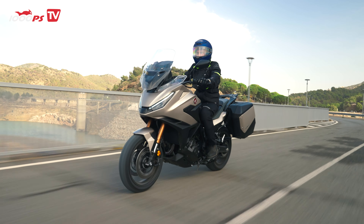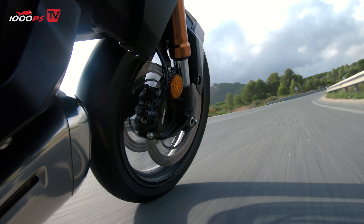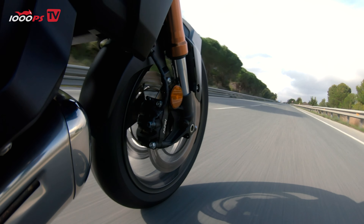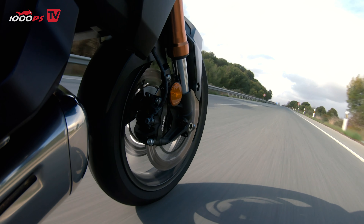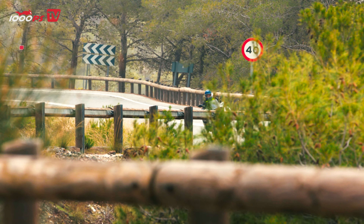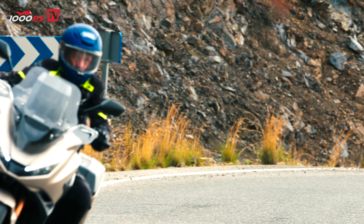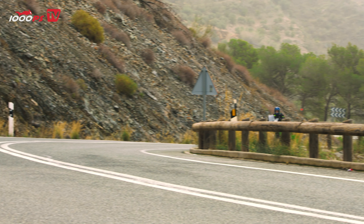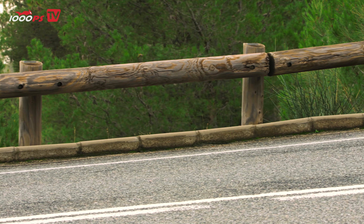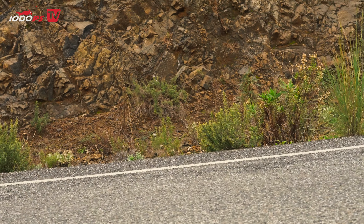The NT1100 comes equipped with Metzeler Roadtec 01 tires, which perform well in most conditions. While they're not the sportiest tires on the market, they offer solid grip and reliability. That said, if you're planning on pushing the bike harder, you might want to consider upgrading to a more performance-oriented set. As for the brakes, the NT1100 features dual 320-millimeter front discs and a 256-millimeter rear disc. Braking performance is good but not outstanding — during a test from 43 miles per hour (70 kilometers per hour), the bike stopped in about 17 to 18 meters, which is decent but not exceptional. Given the weight of the bike, I think Honda could have gone for a more aggressive braking setup.